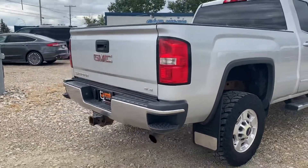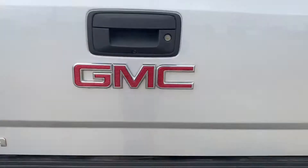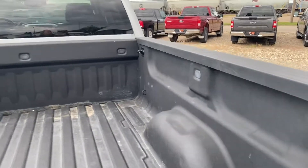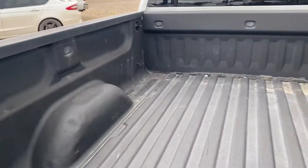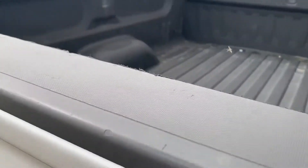You've got your tailgate steps on both sides. You have your hitch down below and trailer hookup. The box is locked but we have that spray-in liner here to keep everything nice and clean. The box was definitely used.